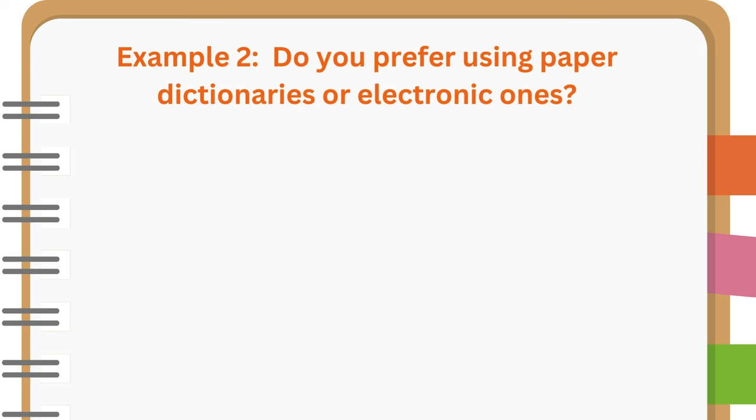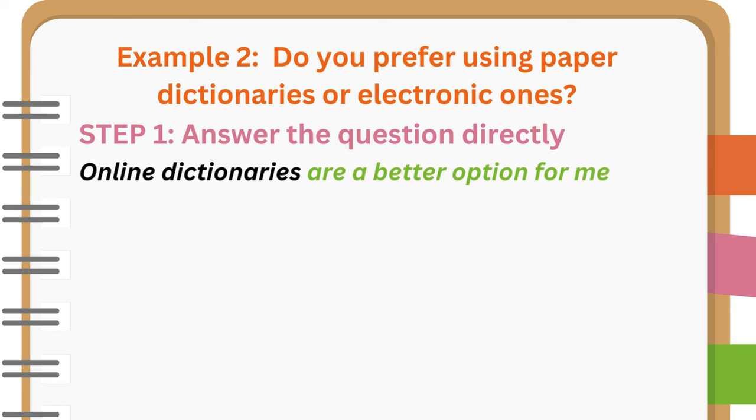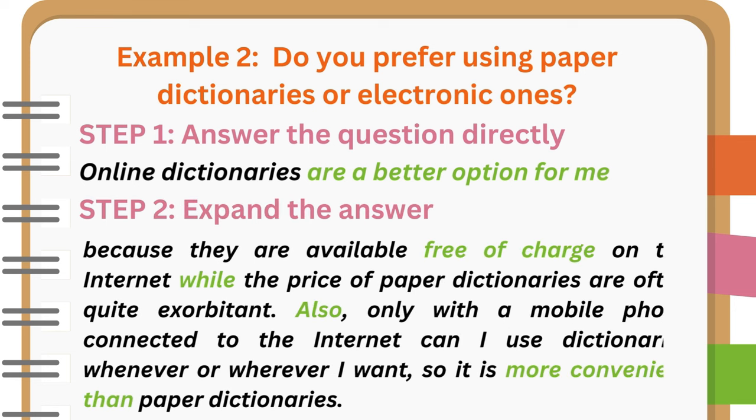Example 2: Do you prefer using paper dictionaries or electronic ones? Step 1: Online dictionaries are a better option for me. Step 2: Because they are available free of charge on the internet, while the price of paper dictionaries are often quite exorbitant. Also, only with a mobile phone connected to the internet can I use dictionaries whenever or wherever I want, so it is more convenient than paper dictionaries.